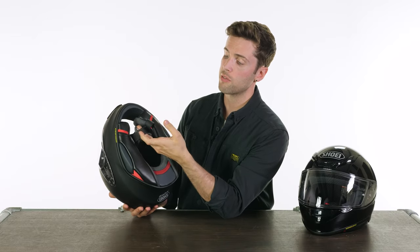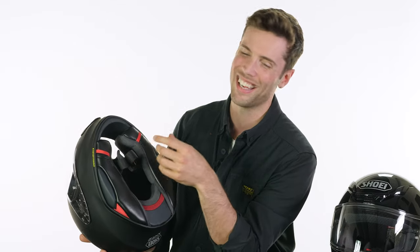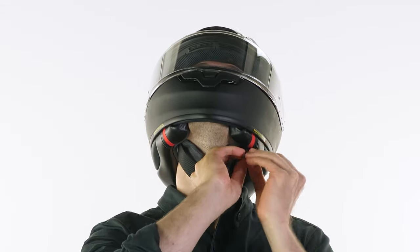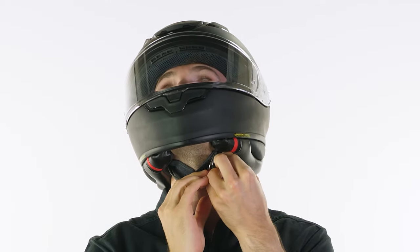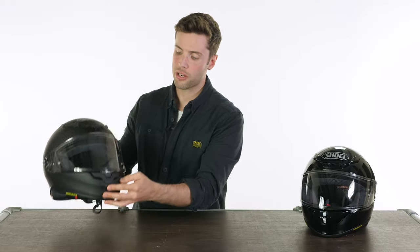With regards to fit and safety, this uses a double D closure system, which you'll probably already know is the safest closure you can get around your neck. It's also infinitely adjustable so you can get a perfect fit each and every time you put on the helmet — that's why we like it. And as I've mentioned, it now meets the new ECE 2206 safety standard, which is coming into effect in 2024, so it's a little ahead of time.